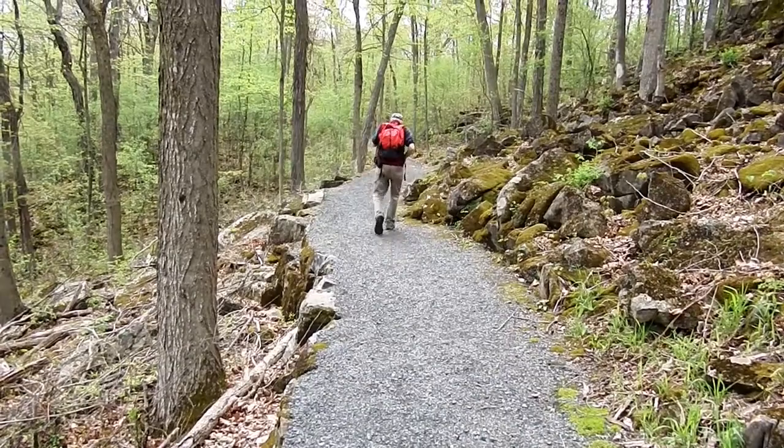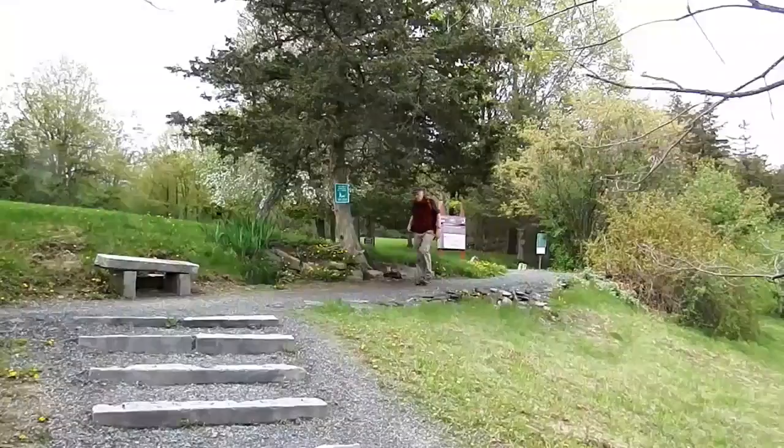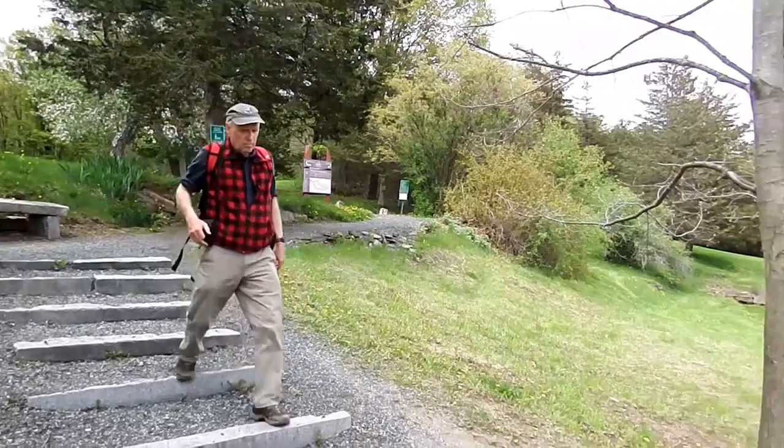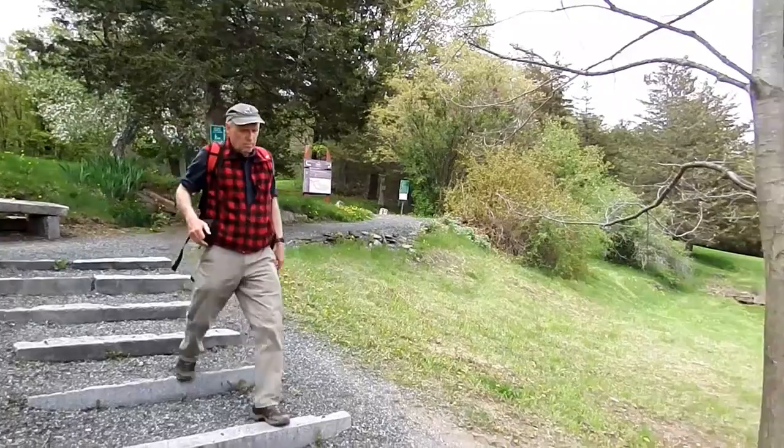If this was a real hike, we'd be worried about being late for the afternoon session. We've hiked about five miles, and now it's time to look at some artwork and some old maps, and to meet the people who are part of the story of Mount Independence.